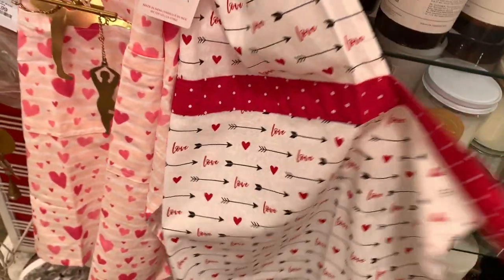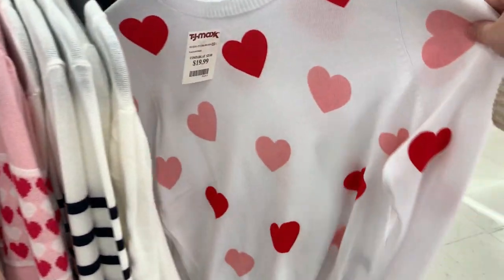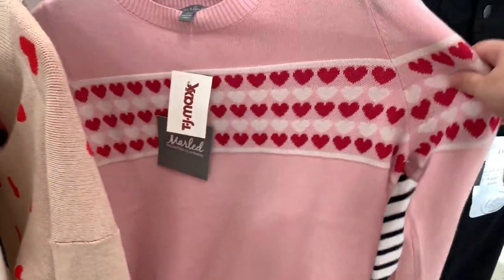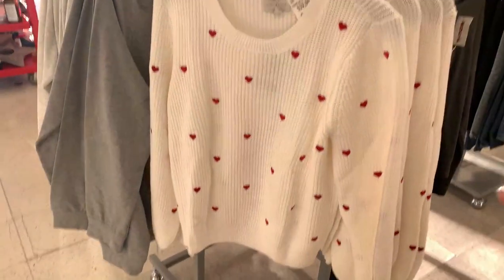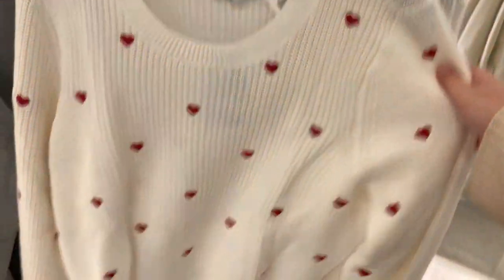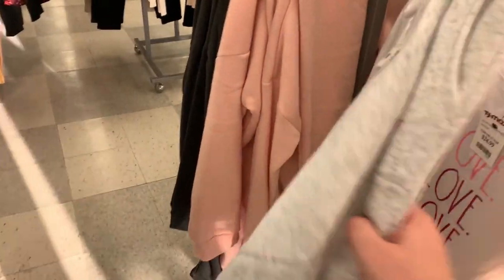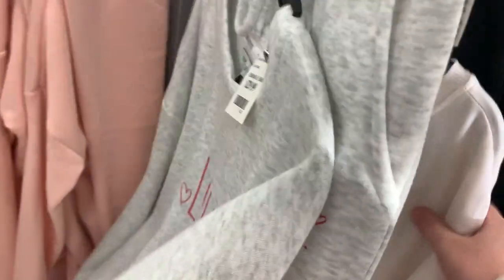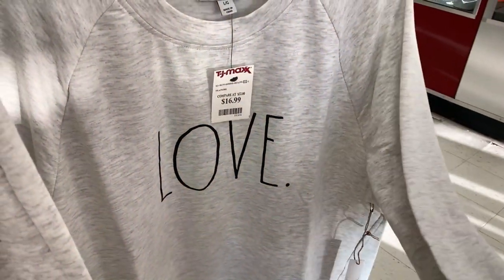I'm in TJ Maxx now and the first thing that caught my eye are these adorable Valentine's Day sweaters - these ones are $19.99. They have one that says 'Love,' a pink one, one with little buttons, and a really cozy looking one that's $30. They also have these Ray Dunn Valentine's Day two-piece sets - the pants say 'Love' and so does the shirt, and they are so soft. They have one that says 'Love Love Love' and a Ray Dunn crew neck sweatshirt that says 'Love' for $16.99 - absolutely super soft.